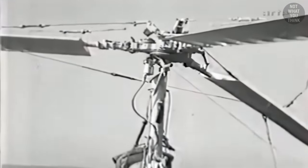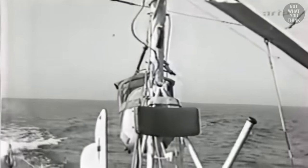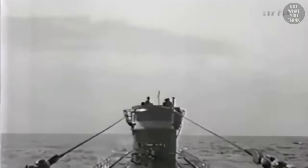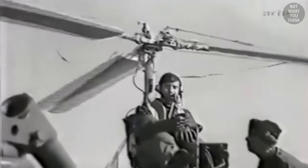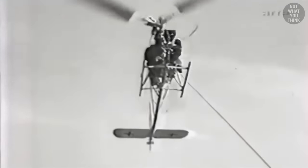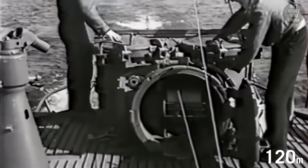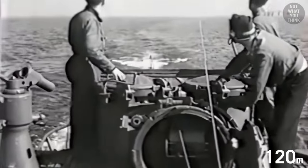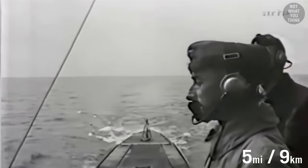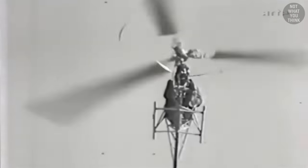During World War II, Germans would deploy rotor kites behind their U-boats — they were called the Focke-Achgelis FA-330. This was essentially an autogyro with no engine at all. Towing the kite behind the U-boat created the forward momentum, and in turn, the autorotation. The rotor kites were used as a lookout to see further away: the 400-foot tether would allow the pilot to observe as far as 25 nautical miles away, compared to only 5 nautical miles visible from the U-boat's conning tower, giving them a massive advantage.